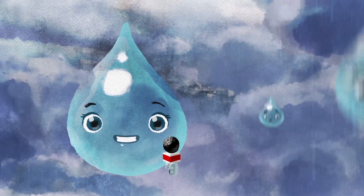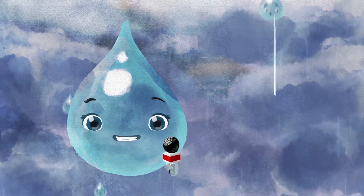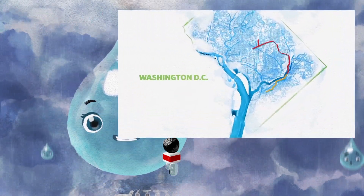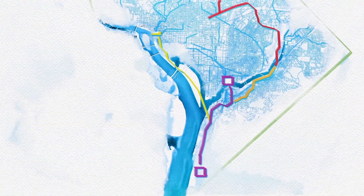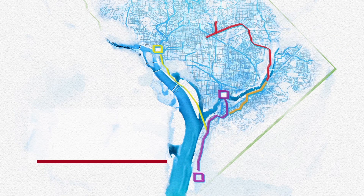Not to worry, Paula. DC Water built giant tunnels to handle downpours just like this. The water flows through these tunnels to a treatment facility where it gets purified. Last stop: our very own Potomac River. There are already miles of these underground tunnels. Just take a look at how much of a difference this will make.